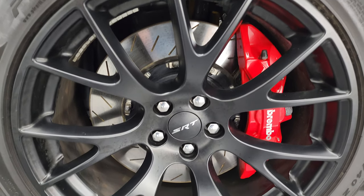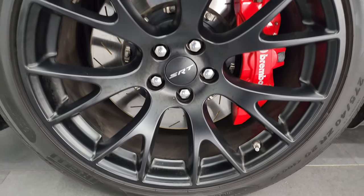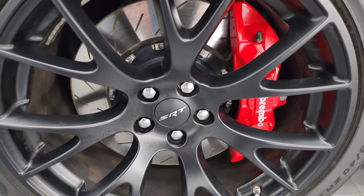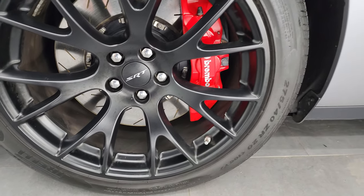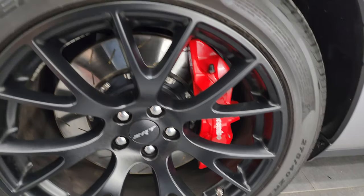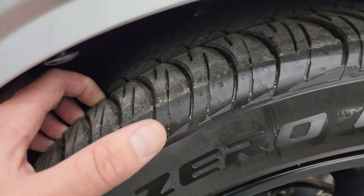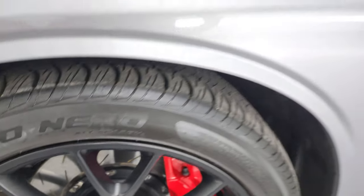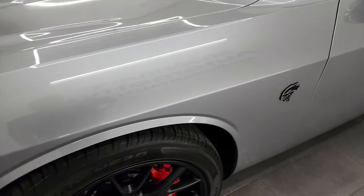This one comes with the 20-inch painted SRT wheels — no scuffs or scrapes — and it has the Brembo brakes with slotted rotors. It has Pirelli PZero Nero 275/40 ZR20 tires, and these tires have I would say 80–90% of the tread left on them, like new tread.